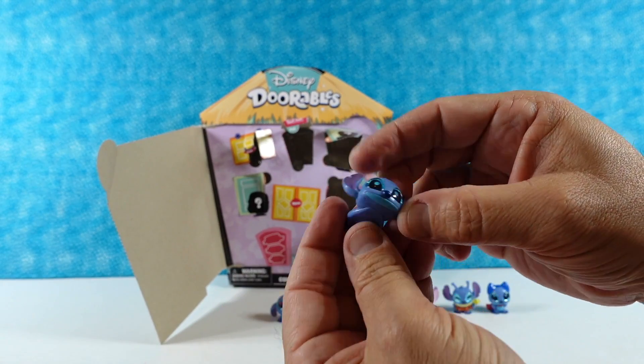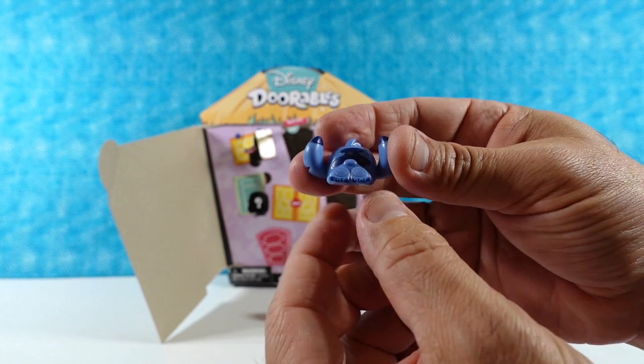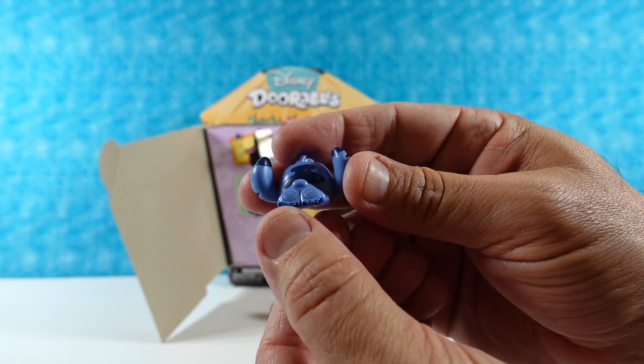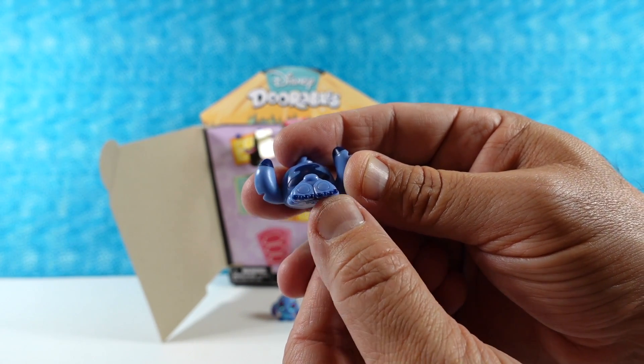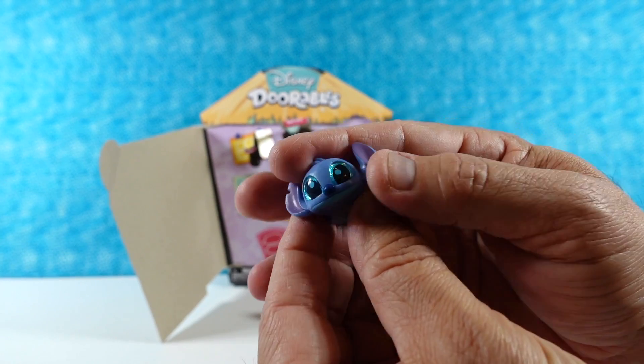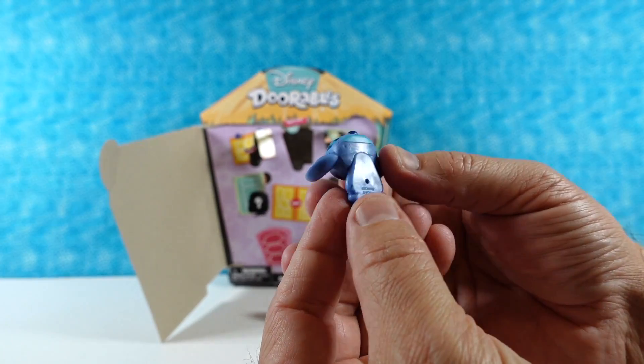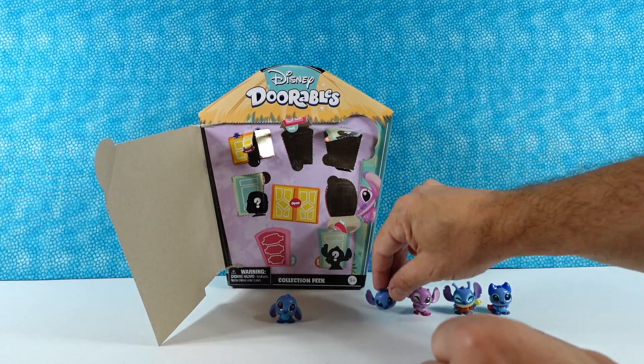Next — it's another Stitch. Is this Laying Down Stitch? Laying Stitch — okay, this is adorable. He's going to lay completely flat. I love his little feet — little Stitch toes. Stitch toes are cute. He's just going to lay there and stare like that. That's adorable — Laying Stitch.